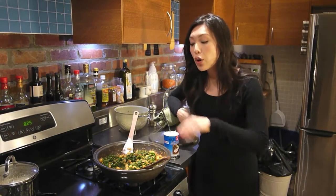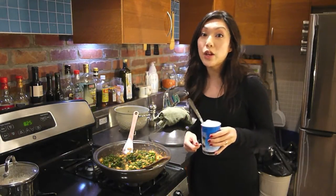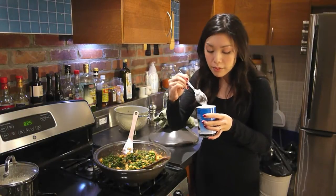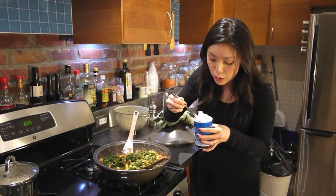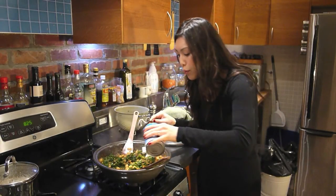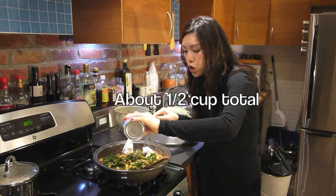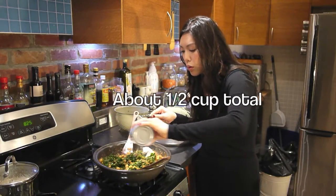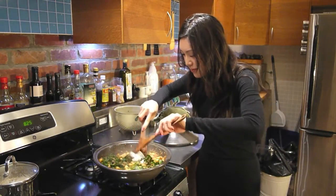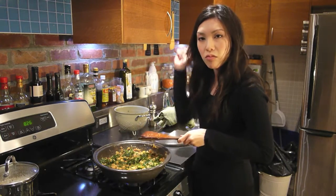Once the kale has had about three minutes or so and it's nicely wilted — bright, vibrant green — I'm going to finish it off with a little bit of coconut cream and coconut milk. The cream is what's on top, the solid stuff. And I'm just going to pour out a little bit of the milk or the juice. Give it a few swirls, mix it in. Three more minutes, and we got dinner.